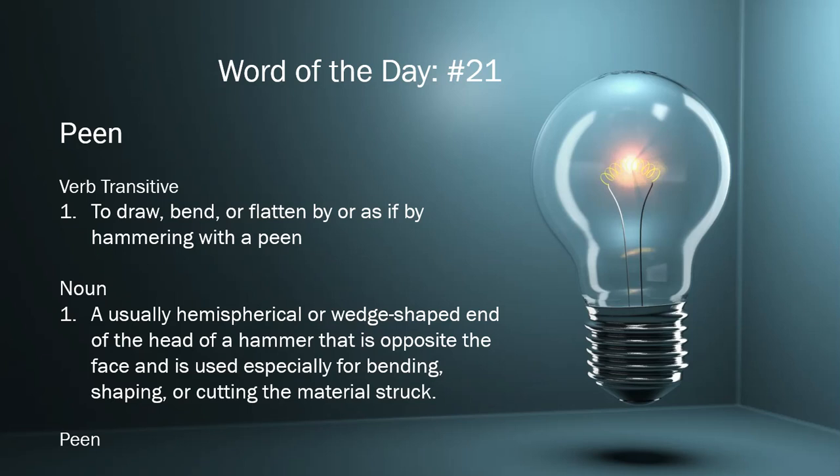To use the word in a sentence: the blacksmith peened layers of iron together using his ball peen hammer.